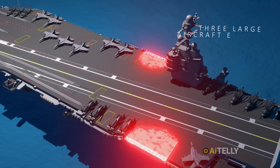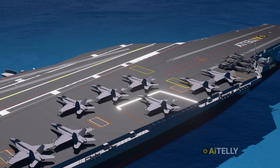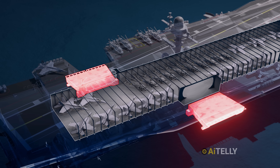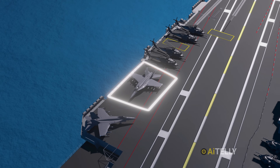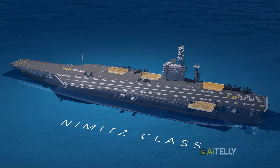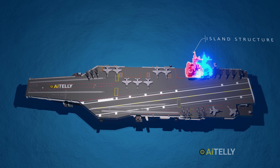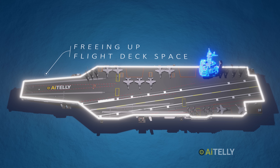The Ford accomplishes this with three large aircraft elevators. The forward elevator near the bow helps move aircraft quickly to the front of the flight deck for launch and parking. The midship elevator near the midpoint acts as a central hub to shuttle aircraft between the hangar and flight decks, reducing congestion. The aft elevator near the stern assists in positioning aircraft for maintenance, recovery, or parking. Unlike the Nimitz-class, which has four elevators, the Ford-class has three larger elevators, enabled by a smaller island structure moved further aft, freeing up more usable flight deck space.